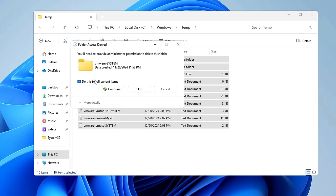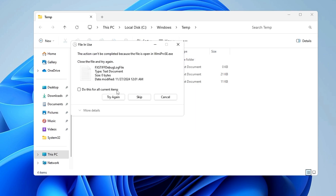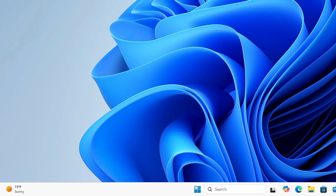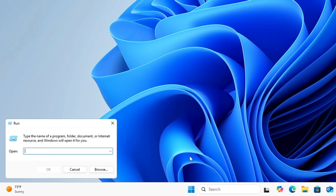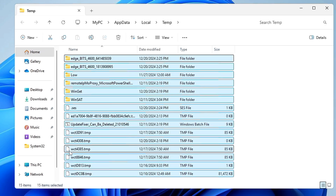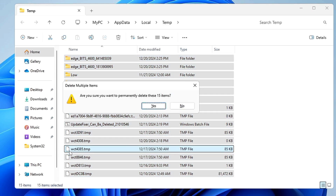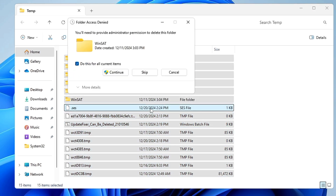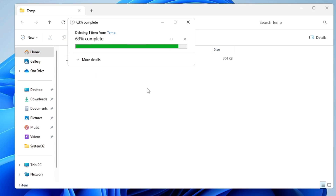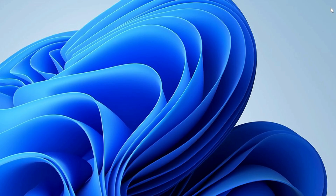Once done, right-click the Windows icon again, click Run, and this time type %10% and click OK. Press Ctrl+A to select all, then Shift+Delete to permanently delete. Click Yes, Continue, and skip any files that can't be deleted. Close when finished.